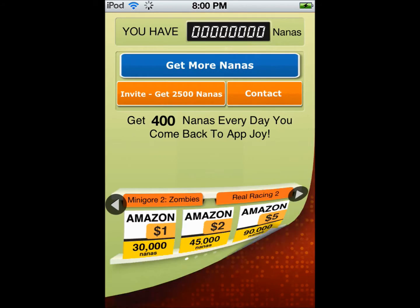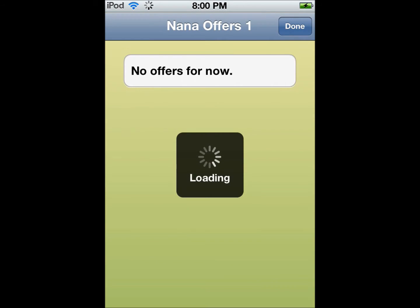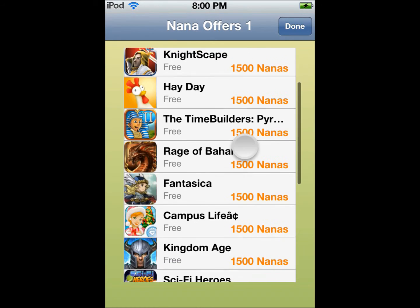The good thing about this app is you get 400 nanas every day you log in. You can redeem Amazon gift cards, iTunes gift cards, and apps that they offer. The easiest way to get nanas for this app is to just download apps — you get 1,500 nanas per app.